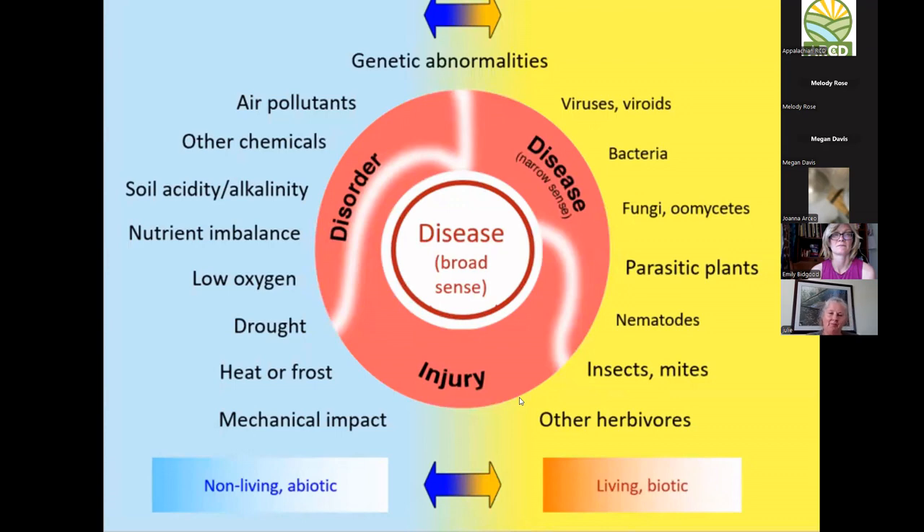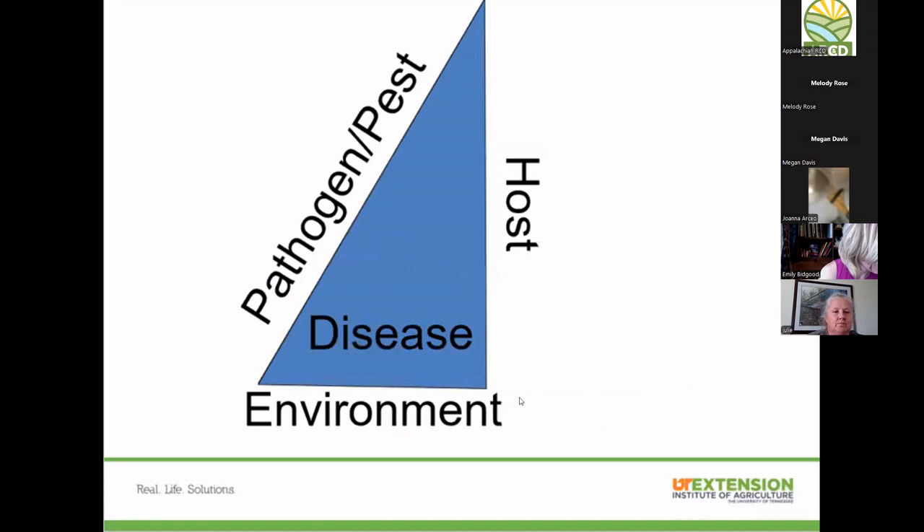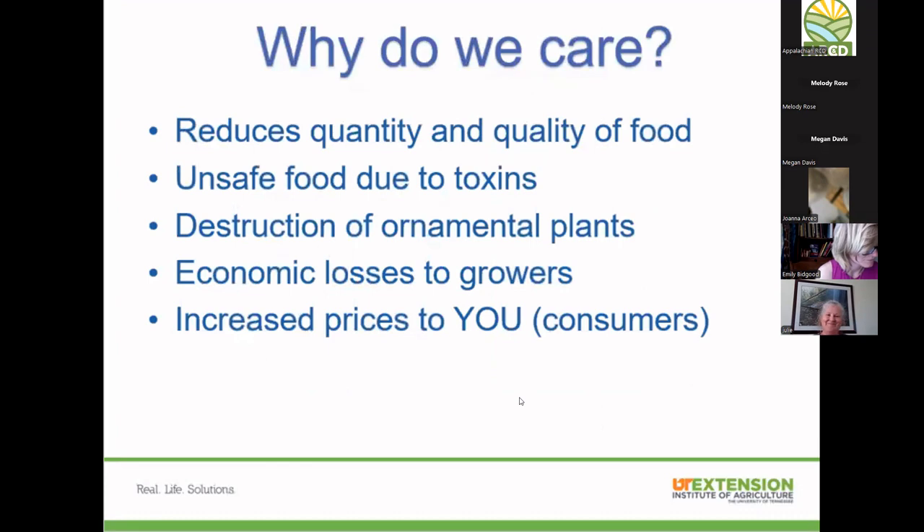When we talk about plant diseases, you need the disease triangle — you've probably seen this before. We need all three components to have a disease. Our ultimate goal is to remove one part of that triangle, which disrupts the flow of disease. If we can take apart one side, we're reducing the capacity for any disease to become an issue.